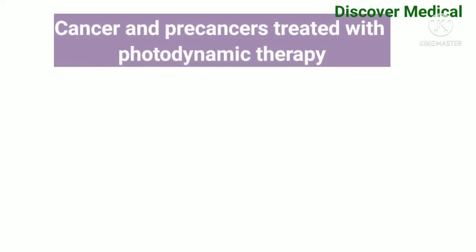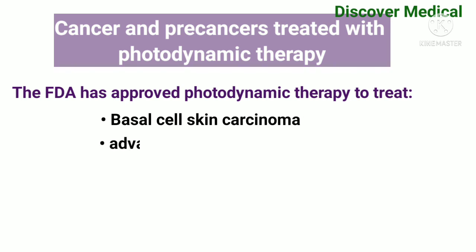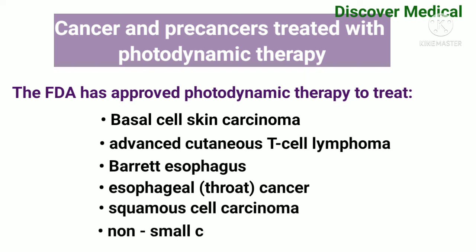Cancer and pre-cancer is treated with photodynamic therapy. The FDA has approved photodynamic therapy to treat basal cell skin carcinoma, advanced cutaneous T-cell lymphoma, Barrett's esophagus, esophageal or throat cancer, squamous cell carcinoma, and non-small cell lung cancer.